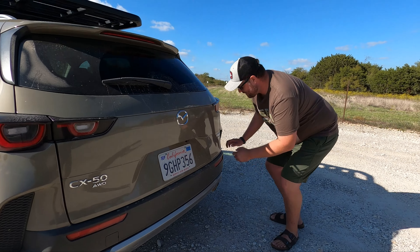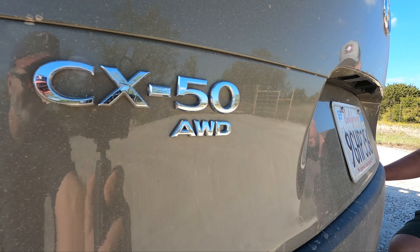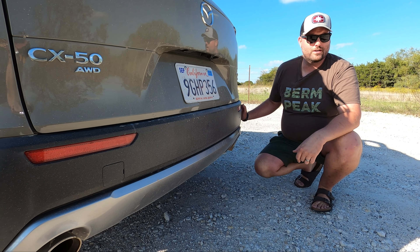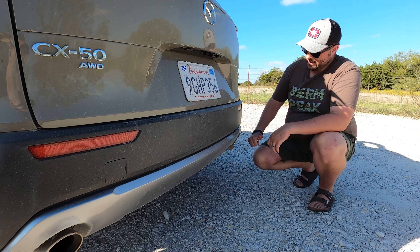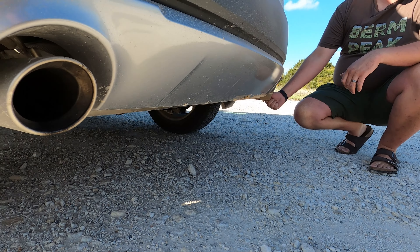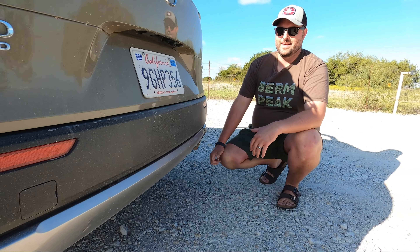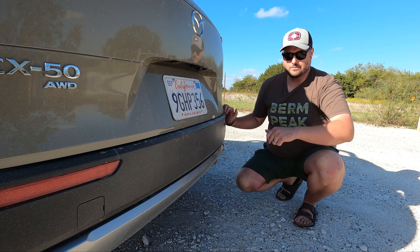Coming to the back: Skyactiv-G with turbo on that side, CX-50 badge, and all-wheel drive. There is one camera on this car — the federally required backup camera — there is no 360-degree camera to help off-road, which is a bit of a bummer. But check this out — the exhaust is real, it moves when tapped. It's not fake, not hybrid, not turned down. Let's hear it.